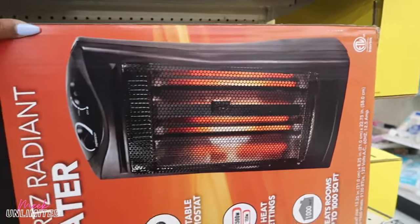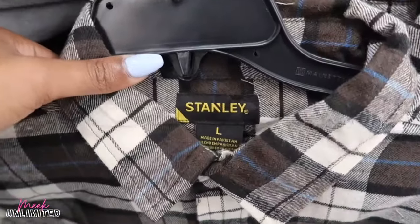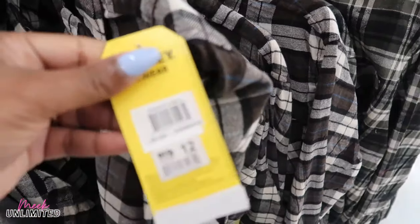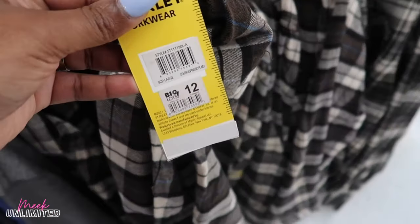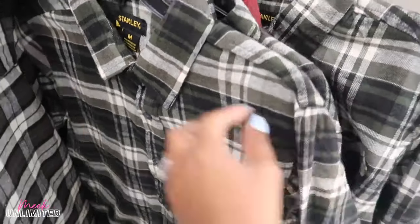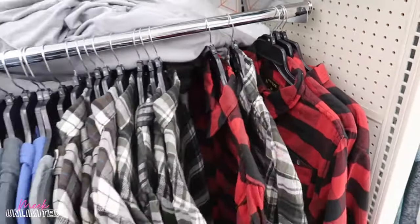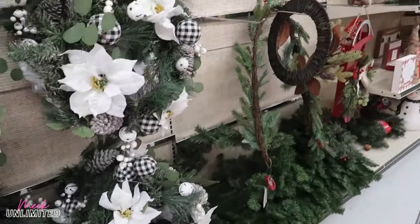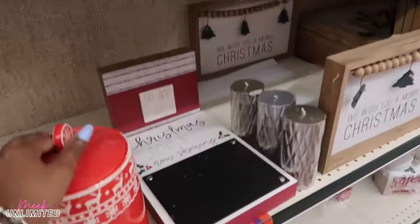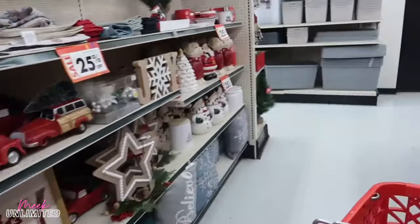They brought out some flannels by Stanley — I think they were $12. Stanley workwear for $12. They have just three colors: green and black, beige/off-white, and red and black. There are also gray with a red and brown patch, and red and black diamond and white box patterns. And all their Christmas items are 25% off now.